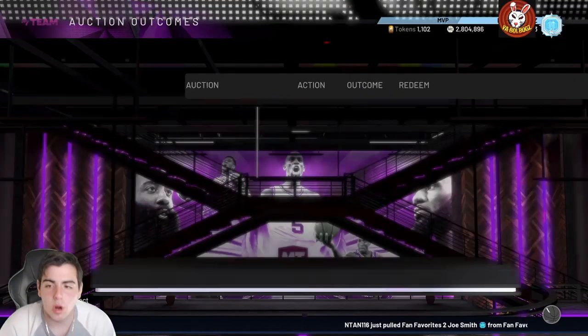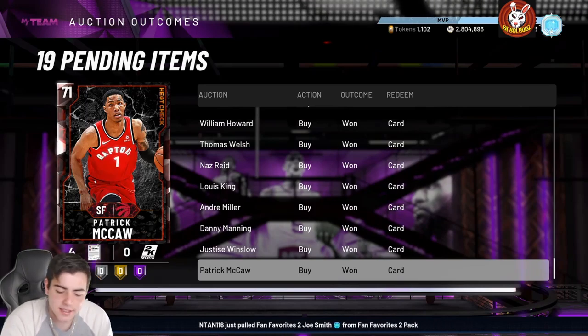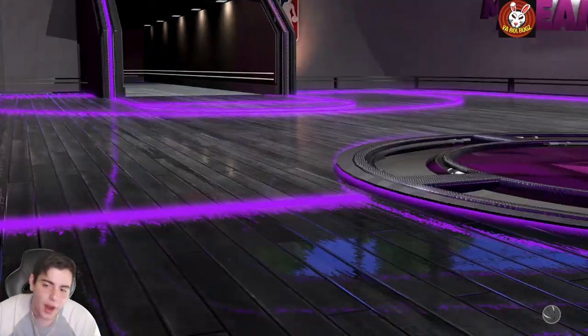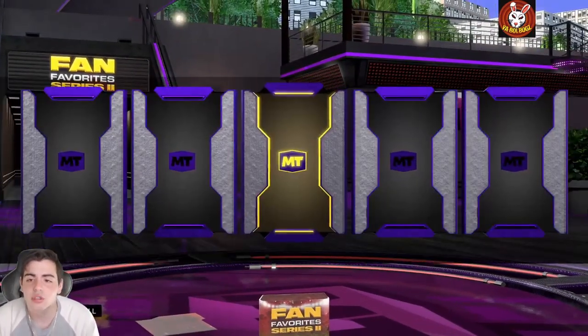What's good YouTube, it's your boy Bugs back with another NBA 2K20 MyTeam video. Today we got a new locker code, new content, and everything is just great. We hit 10k, we got fire content, it's amazing. Before we get into the video, make sure to smash that like button, drop the sub, and all that good stuff.